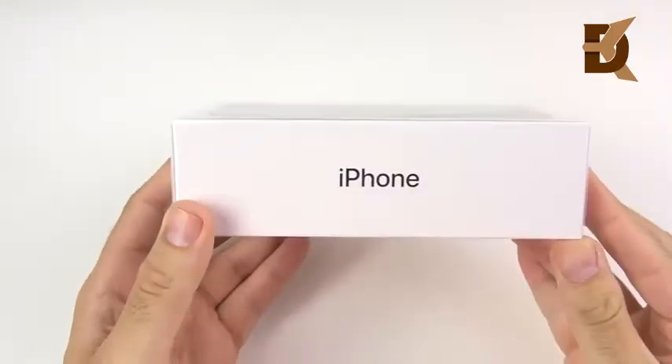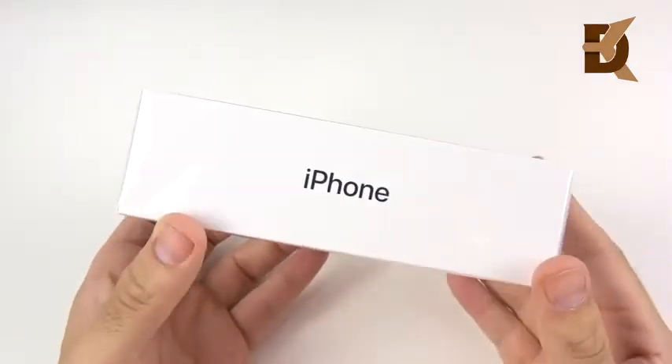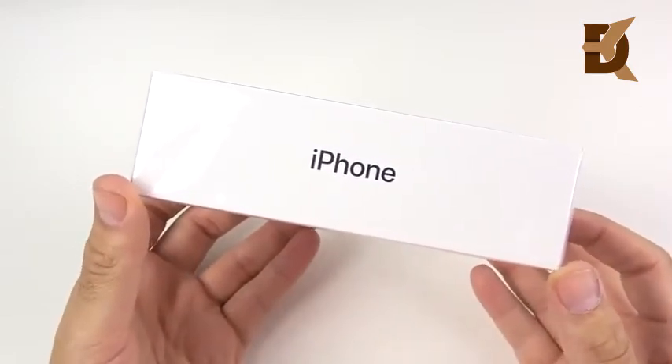Here is the space gray iPhone XS that was just launched today. I decided to go with the 64 gigabyte as this is not going to be my main iPhone, but I did pick one up because I was actually not going to get this.